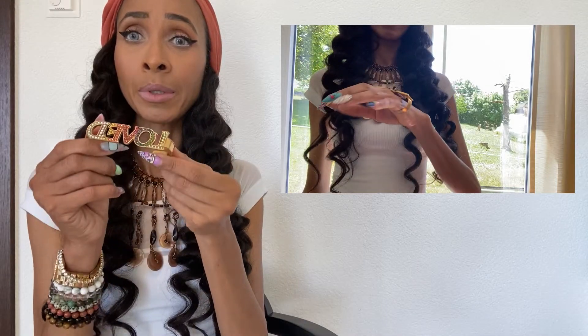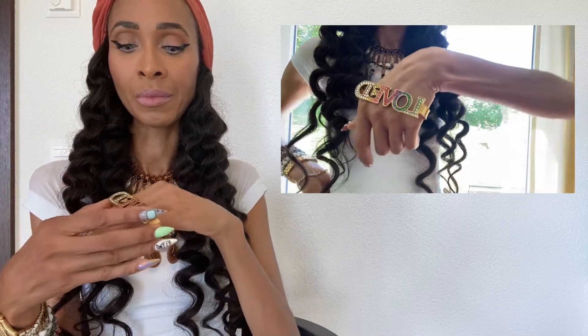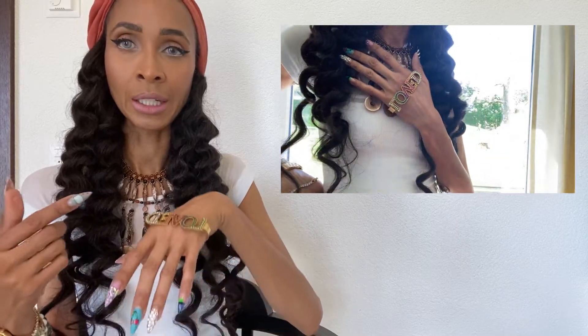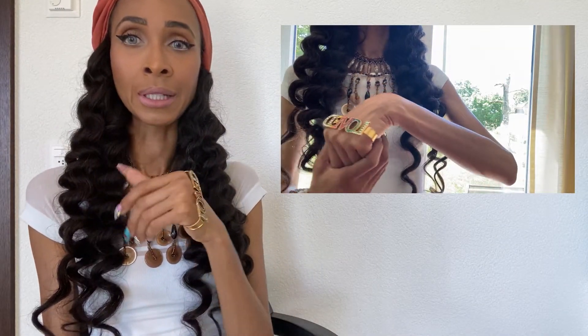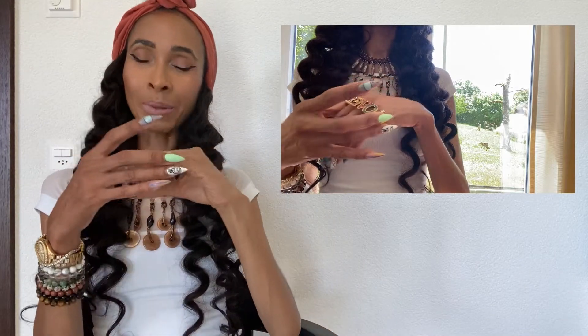This next piece is from Gucci. I got it maybe four years ago. I used to wear this all the time and I love it — I'm going to rock this again a lot this summer. It says 'loved' and it's a cuff, so I wear it like this so you can see the 'loved' part. How cool is that? I just think this is really cool — it's pretty rainbow colors.